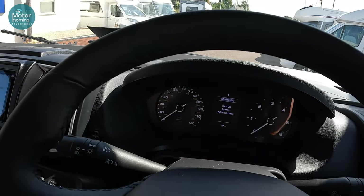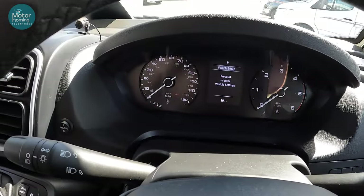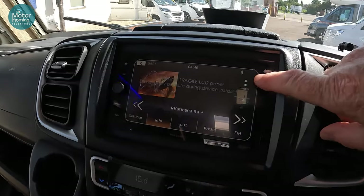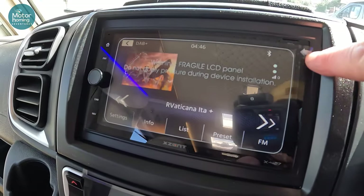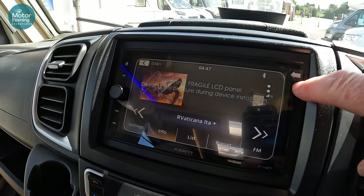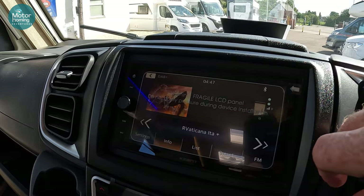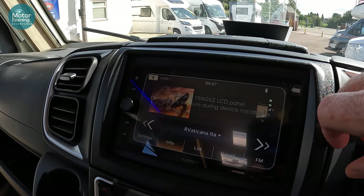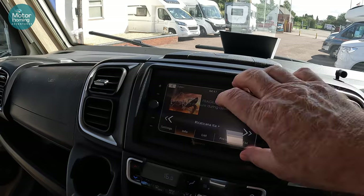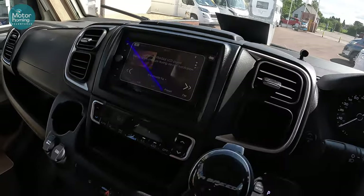I've seen people swap the stereo out and put a bigger system in that sits out a bit more - lots of different options if you wanted to change that. Heating and air conditioning controls are there too. It's a nine-speed automatic - all the Mobile Vettas now have this nine-speed automatic which is good, with eco mode and normal mode. We've done about 16,000 miles in ours now, and even towing a little scooter on the back of our K-Yacht 79, I'm still getting just over 27 mpg - which isn't too bad at all.